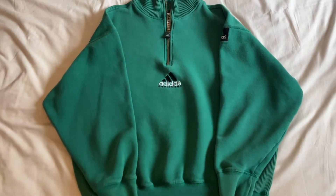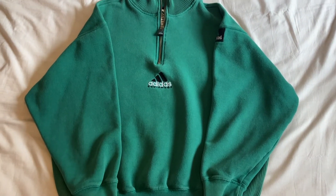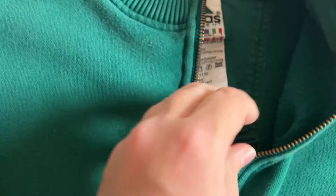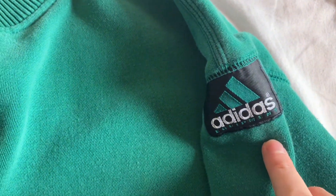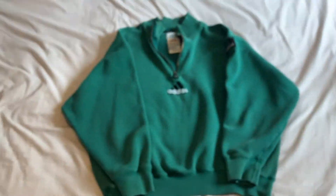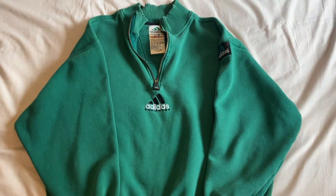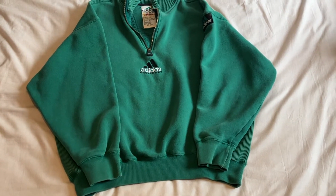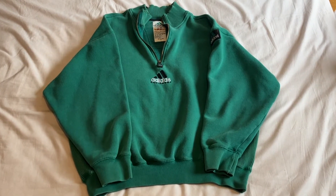This next one isn't technically mine — it's on the shop because it's too small for me. I bought it specifically to sell, but I thought I'd include it because if it was my size I would definitely keep it. It's a really nice original Adidas Equipment quarter-zip. The only flaw is the zip looks like it's been chewed by a dog, but apart from that it's in great condition with the OG logo and the Adidas Equipment branding on the front. It's a really lovely green colour and I've listed it relatively cheap because of the zip. It's a size small.